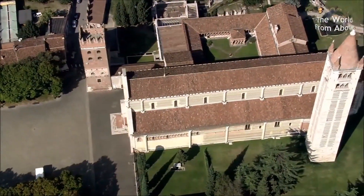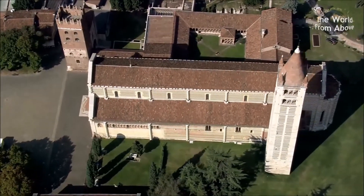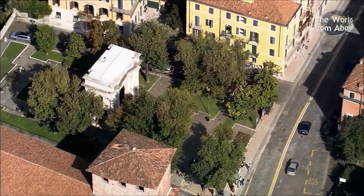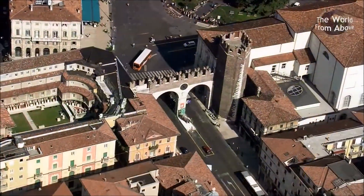Almost everywhere you go in Verona there is history to discover, whether a church, a bit of Roman architecture or one of the old gateways into the city.